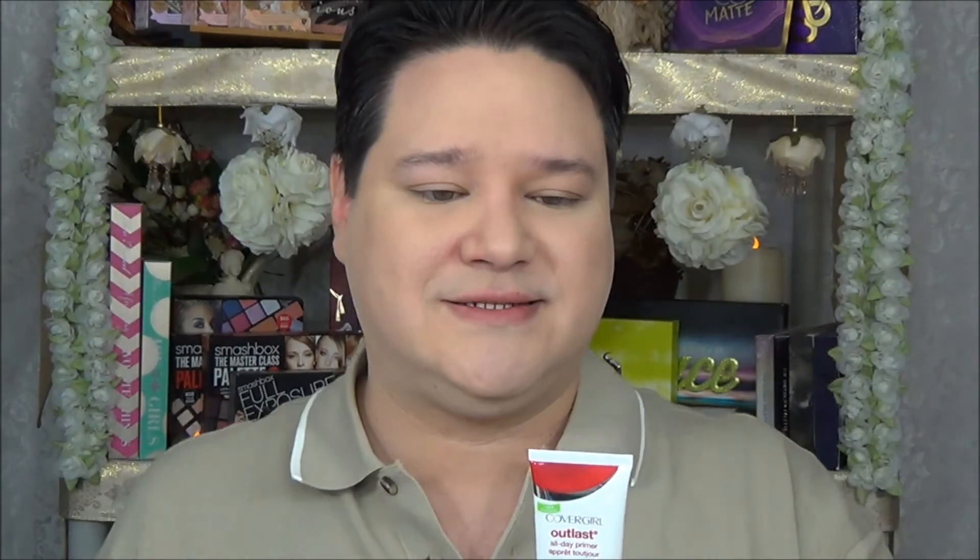Next thing I picked up while I was looking at the display is the CoverGirl Outlast All Day Primer. God forbid I get the new foundation and not the primer. There are so many primers and I know she has her Holy Grail primers, but theoretically you should always try out these new foundations with the primer that goes with it. I like to always pick up the primers that go with it.